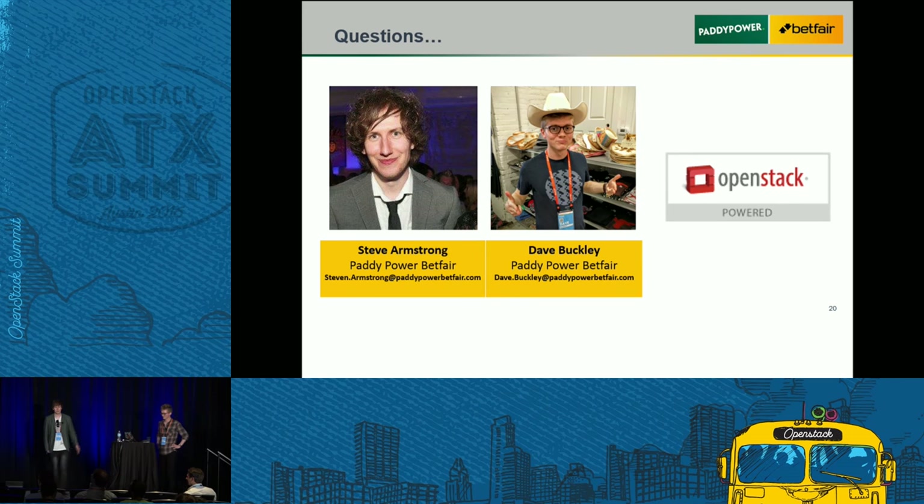Moving on to questions. For the Nuage — which product in particular do you use? Do you use the VRIS? Yes, we use the VSD, VSC, VSG and VRIS. Any reason why you don't use the REST API instead of using the Python SDK? Basically everything is written in Ansible which is Python-based, and the Python SDK is just REST calls anyway — plus people like Python because it's awesome. OpenStack's Python.